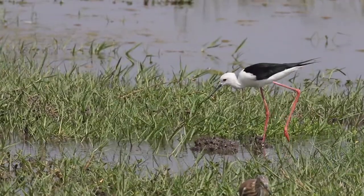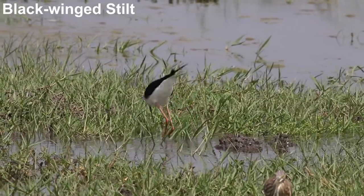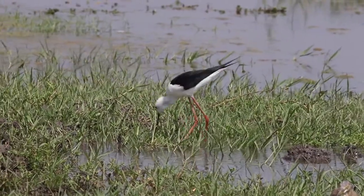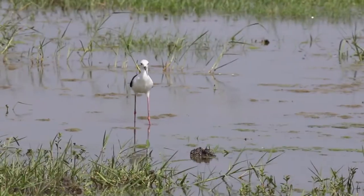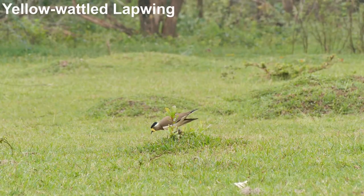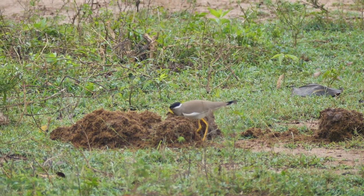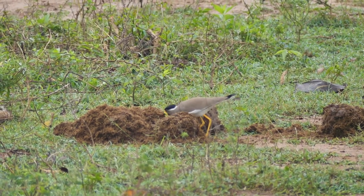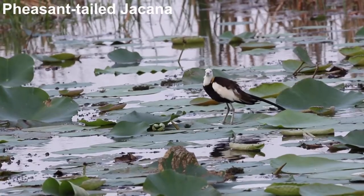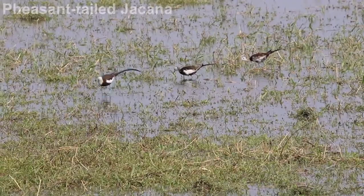Meanwhile, back at the lake, birds like black-winged stilt are probing for invertebrates in the shallows. Wading birds like this have bills adapted for specialist means: long bills for probing into soft mud and water, and shorter bills for snatching prey on drier ground. This yellow-wattled lapwing isn't averse to rummaging around in elephant dung to find a meal. Pheasant-tailed jacana's short, thin bill is perfect for picking food items from floating vegetation and the water's surface.